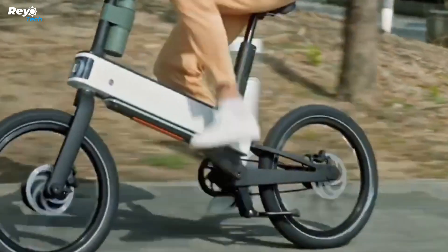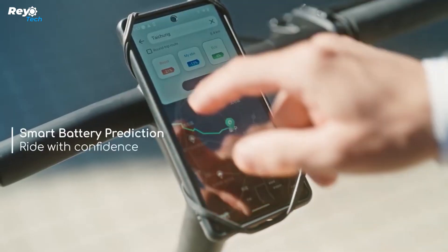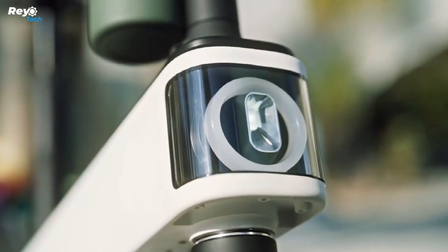No gear? Not an issue. Ebi gives you the smoothest driving experience by recognizing your driving circumstances and the power you provide to the pedal, and intuitively supplying the power you require.